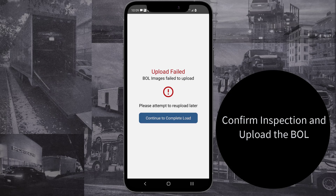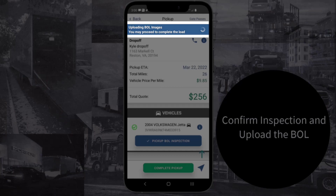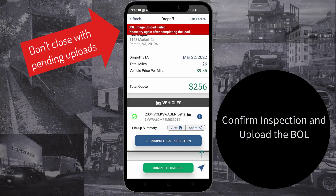If there's a connection issue, you can hit Continue to Complete Load to move on while the upload finishes in the background. Do not close the app out while uploads are still pending.